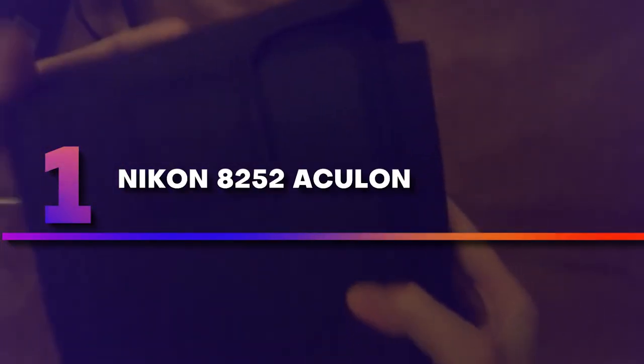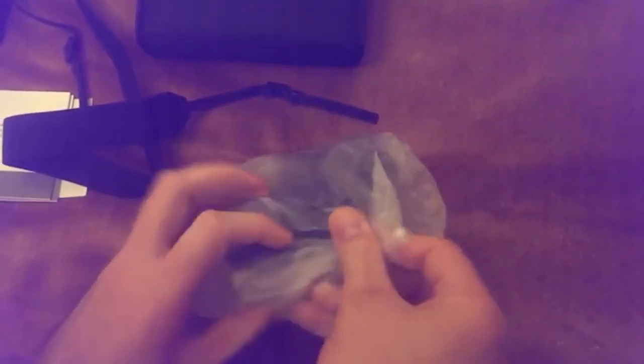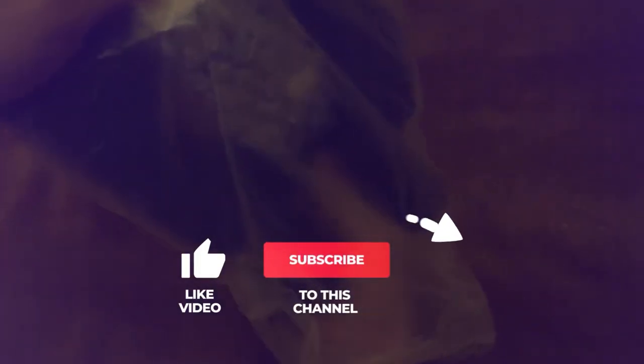Number 1: Nikon 8252 Aculon. At first glance, Nikon Aculon A11 are not ideal Porro prism binoculars, but they offer great possibilities for the money they cost. Although they are not lightweight, rather big and don't have a waterproof case, Nikon Aculon A11 is crystal clear and works rather smoothly. In addition, the zoom function is impressive.